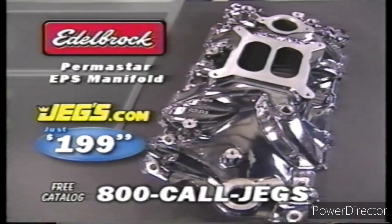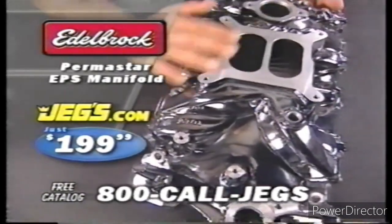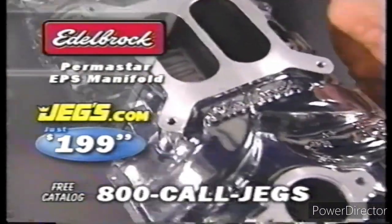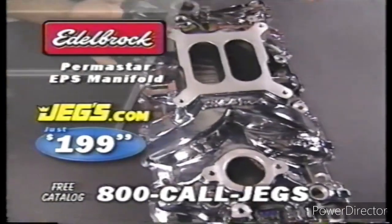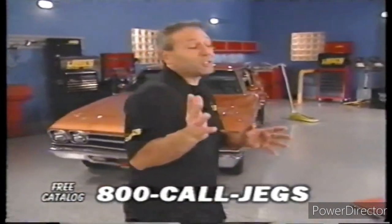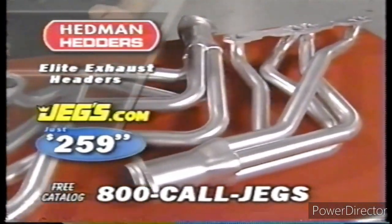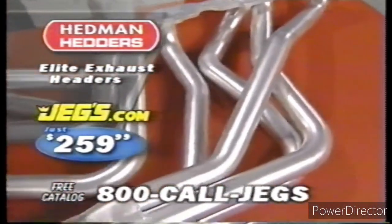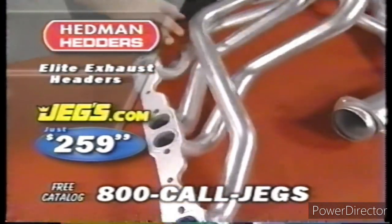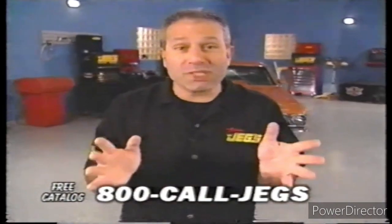Like the new Edelbrock Permastar EPS manifold — JEGS has Edelbrock's newest show-ready manifold for just $199.99. The new Permastar finish is for you Chevy guys: maximum performance with a super finish that won't turn, oxidize, or fade. It's a showstopper right out of the box, and it's new and only from Edelbrock. What about some high-performance headers? JEGS has Hedman Elite Thermal Coated Exhaust Headers from just $259.99. These bad boys withstand extreme heat and are tuned for more power.